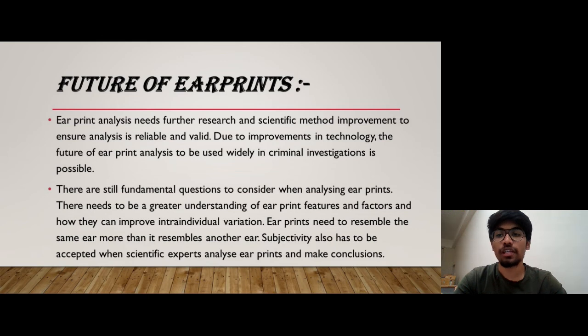Ear print analysis needs further research and scientific methods for improvement to ensure more reliable and valid analysis. Due to improvements in technology today, the future of ear print analysis being used widely in criminal investigation is possible. There are still fundamental questions to consider when analyzing an ear print, including a greater understanding of ear print features and individual variation that can point to a proper perpetrator. Subjectivity also has to be accepted when scientific experts analyze ear prints and make conclusions.